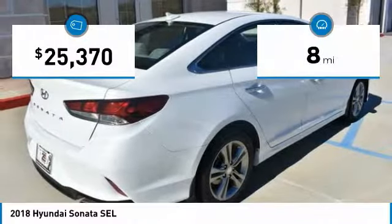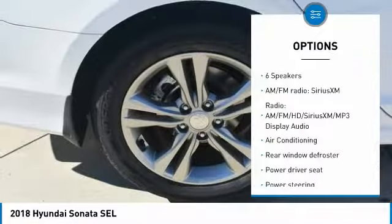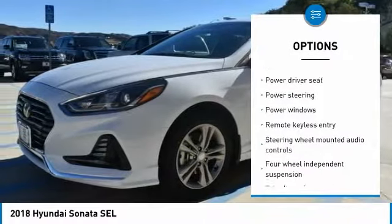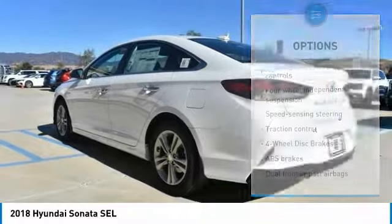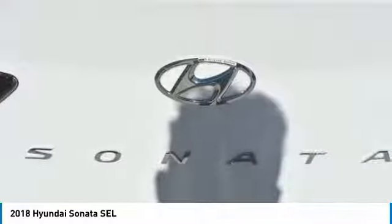This vehicle has less than 100 miles. Here are some of this vehicle's great options: traction control, leather-wrapped steering wheel, dual airbags, air conditioning, power steering, four-wheel disc brakes, electronic stability control, security system, heated front seats, and rear window defroster.